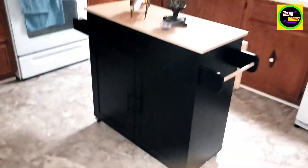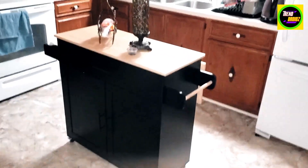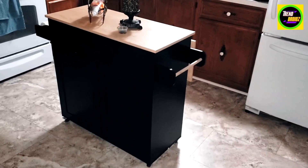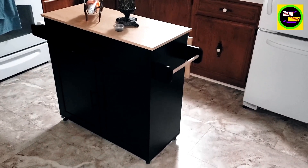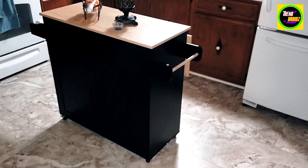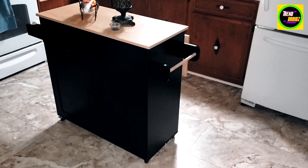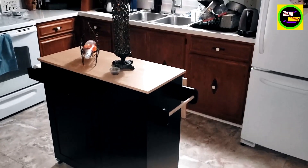You can use this as a work cart as well, as you see it fits really well in our kitchen. Really good investment here, really glad we got this. This will come in really handy, especially with our family and having friends over. I highly recommend this.